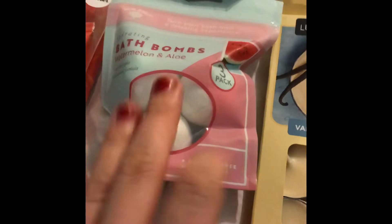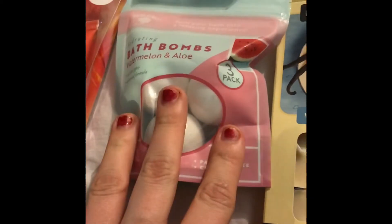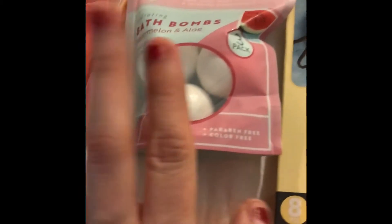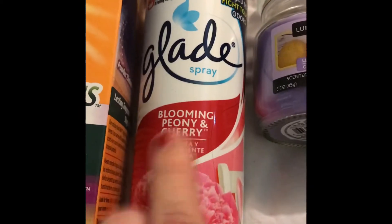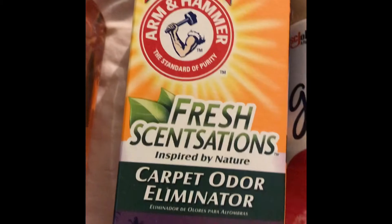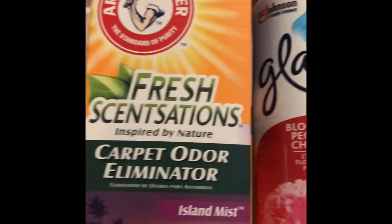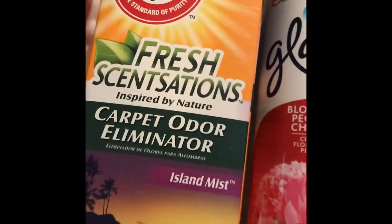I got these bath bombs for my daughter. Bath bombs are expensive at Walmart, but this was a three-pack for a dollar, so I was like let's go ahead and get those. I got some Glade spray — the cherry one — and some carpet eliminator. We have a dog; I put this on the carpet at night, leave it overnight, vacuum it in the morning, and it smells great.